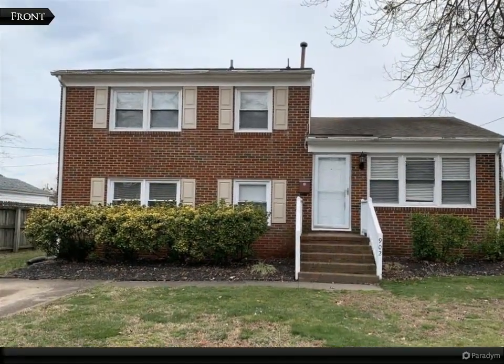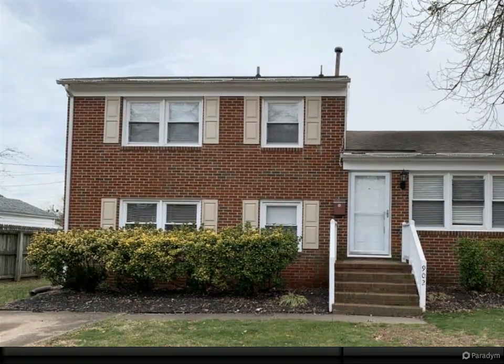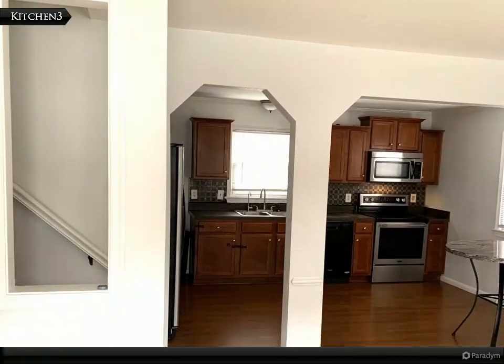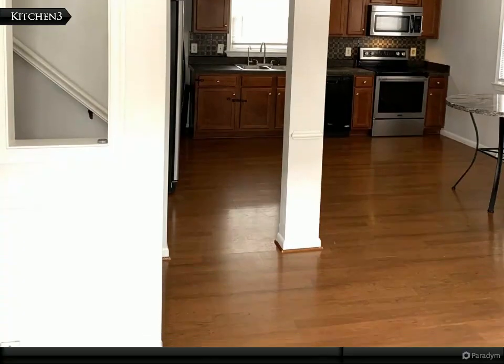Featuring newer flooring throughout, the top floor boasts three bedrooms and one bath, while the middle floor is a perfect open living area that leads to an additional den and bedroom at the back of the home.